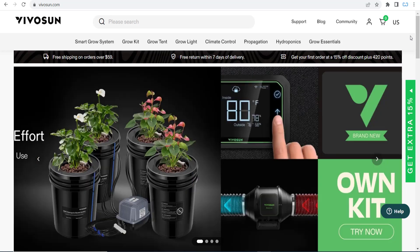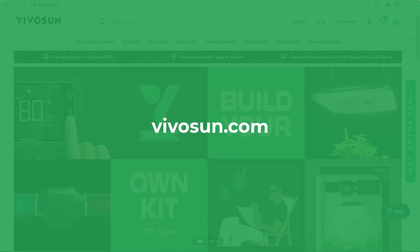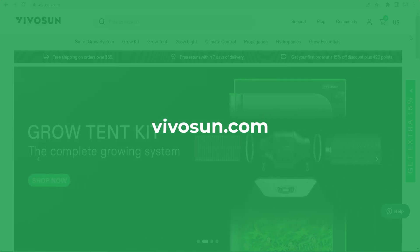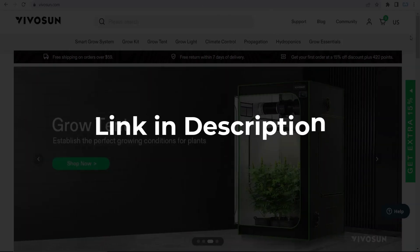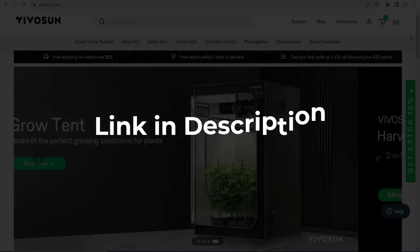In this video, we are going to give you coupon codes, promo codes, and discount codes for vivason.com. So click the first link in the description and you will see all the available coupons, promo, and discount codes.